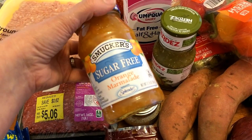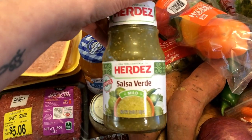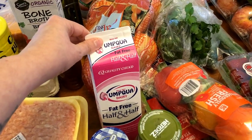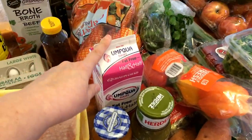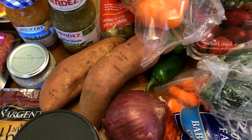I have the sugar-free orange marmalade — this is going to be for the orange chicken meatballs. This is the salsa verde sauce I use for salsa verde chicken. I have fat-free half-and-half — I'll be using this for my coffee but also for that creamy chicken and rice dish. I also got a grapefruit and two sweet potatoes; I still have a few more sweet potatoes from last week as well.